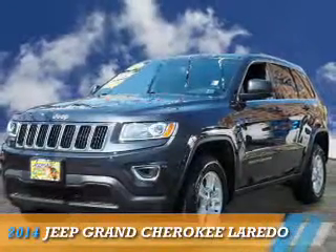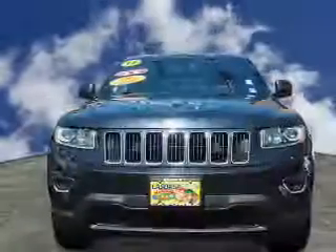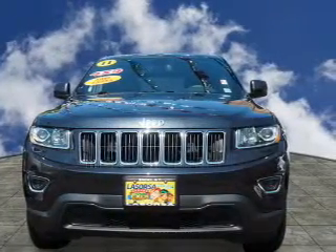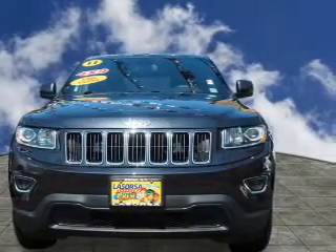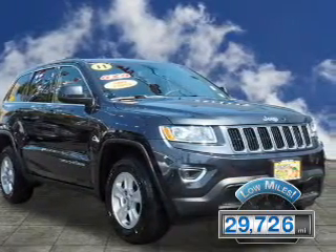Presenting the 2014 Jeep Grand Cherokee. It's powered by 4-wheel drive, a 3.6-liter, 6-cylinder engine. With fewer than 30,000 miles, this vehicle has a long road ahead.